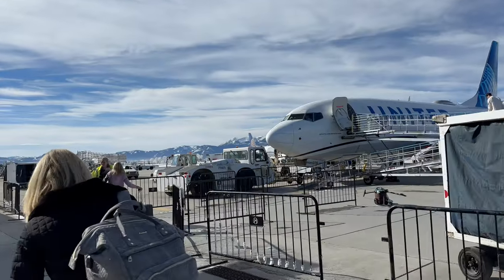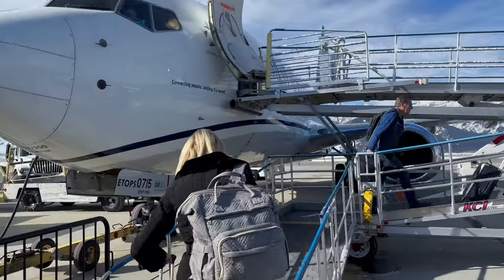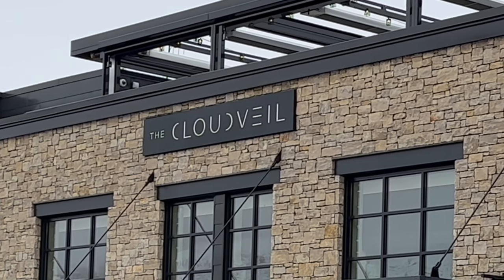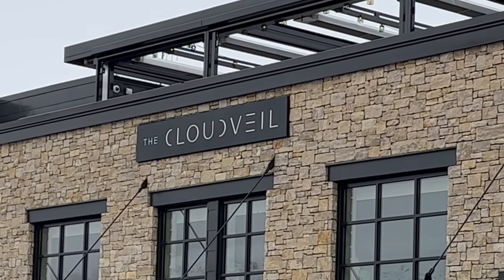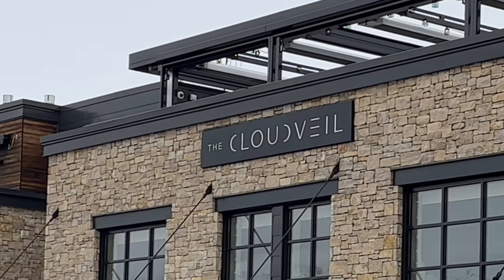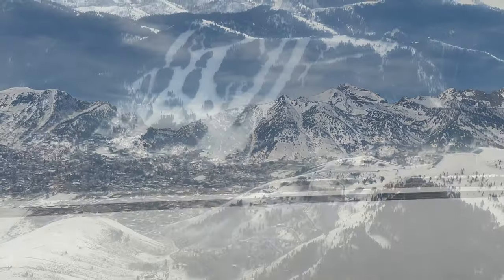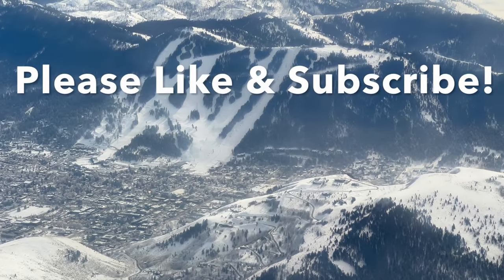Unfortunately, our vacation has come to an end and it's time to say goodbye to Jackson Hole, Wyoming. If Jackson Hole is on your bucket list for travel, we highly recommend staying at the Cloud Vale Hotel — it's simply outstanding. I hope you enjoyed this video. If you did, please hit like and remember to subscribe for future travel videos. Thanks again for visiting my channel. Have a great day.